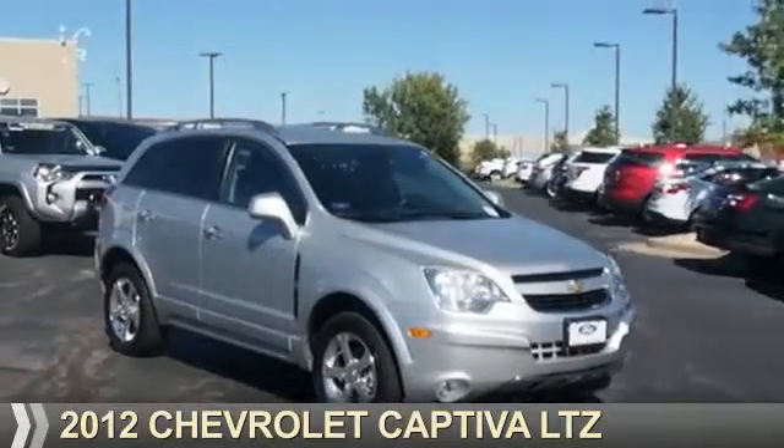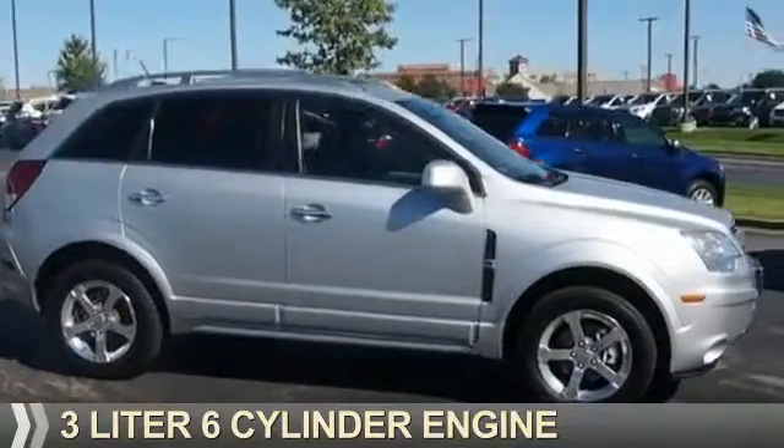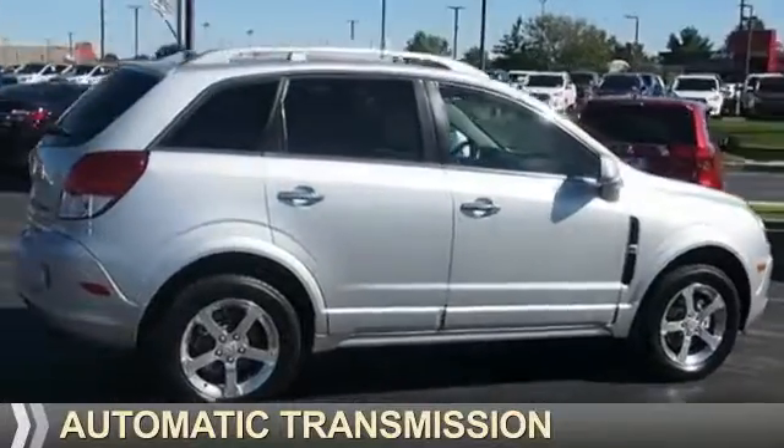This could be the vehicle you're looking for. It's powered by all-wheel drive, a three-liter six-cylinder engine, and an automatic transmission.